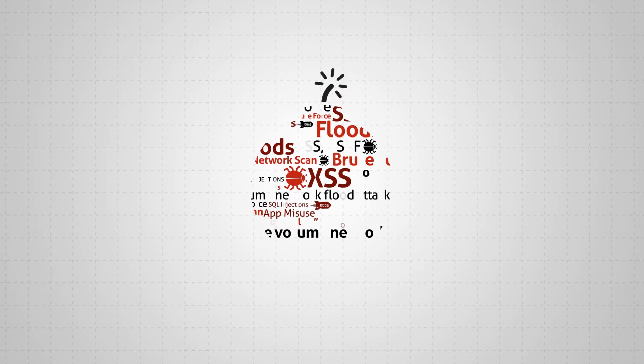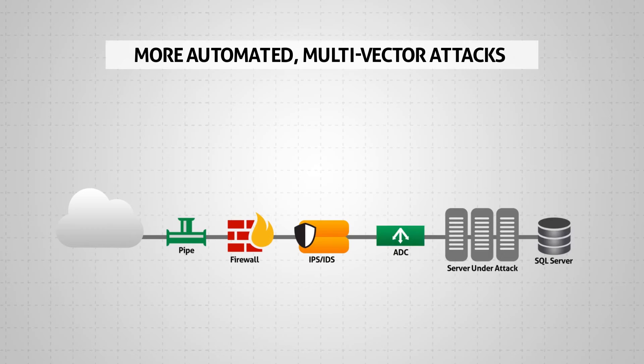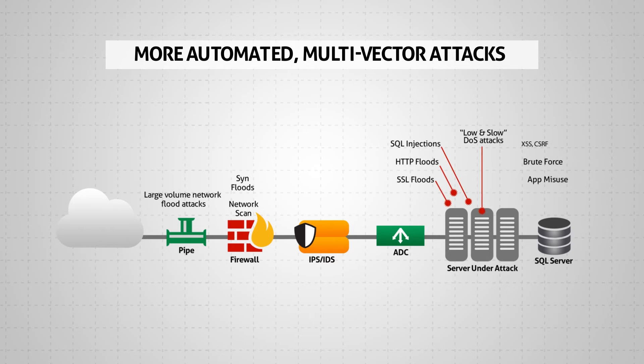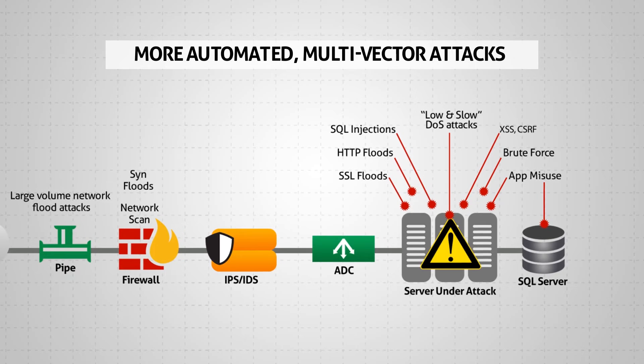The simplicity of launching attacks and variety of attack tools available are driving an increase in DDoS attacks and their sophistication. Attackers use more automated methods, leveraging multiple attack vectors in parallel to find an organization's blind spot and bring down data centers and applications. Even if only one vector goes undetected, the attack is successful and can be highly destructive.